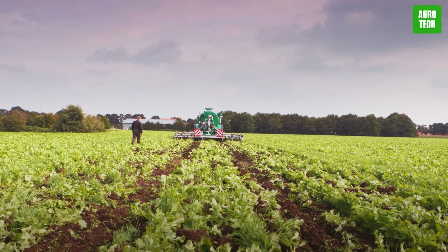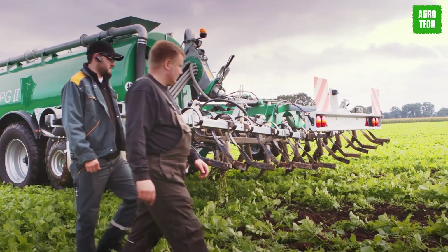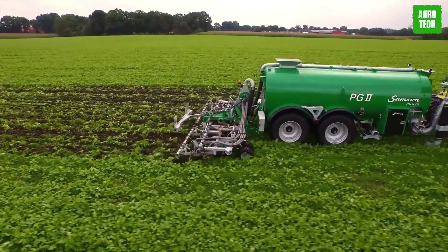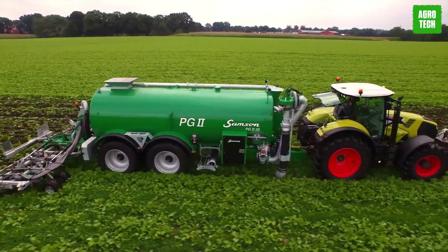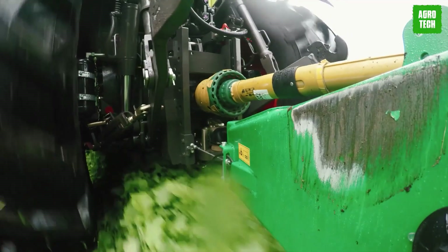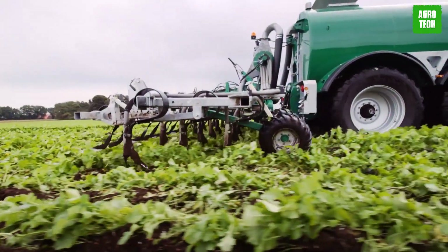The transmission of hydraulic functionality maximizes machine flexibility, accuracy, and operator comfort. Designed for low-pressure tires, PG2 Genesis slurry tankers prioritize crop and soil fertility preservation, reflecting a commitment to sustainable farming practices and environmental stewardship.